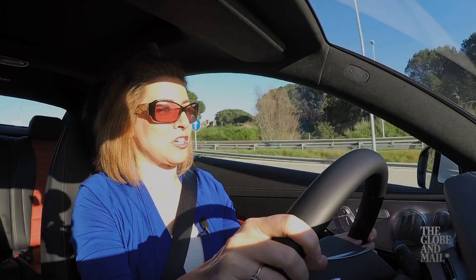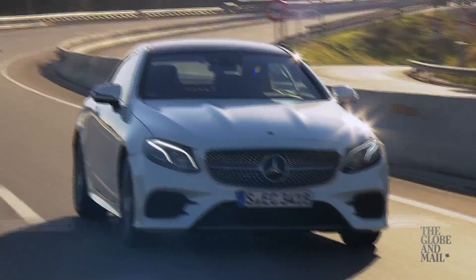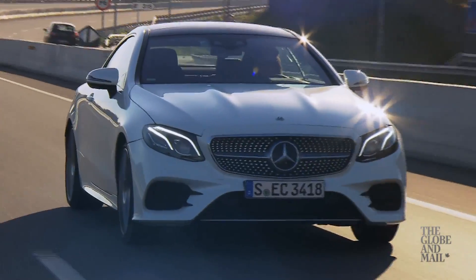Now I can't do this for a long period of time — 30 seconds or so. The driver is ultimately in control. But let me tell you, the technology is here. This is the future of driving.